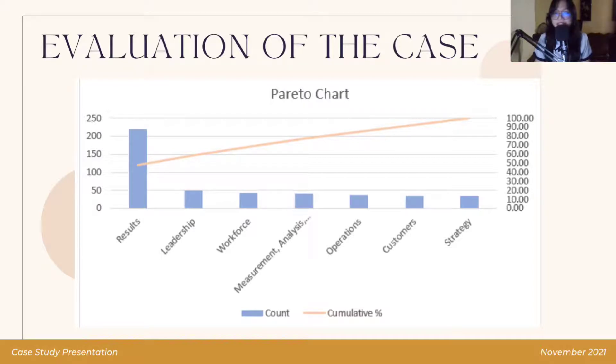From the Pareto graph, we were able to identify the factors that needed improvement, as well as the factors that affected the performance and management of the C4V. The criteria category that accumulated the highest count and percentages was results, which meant that results are the part of C4V that needs to be prioritized first and improved on. We can easily visualize that the least important factors are strategy and customers, as they received both the same lowest count and percentages, and therefore they still need to be improved on but are considered the least prioritized.